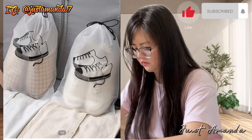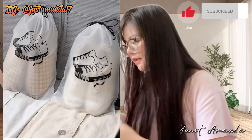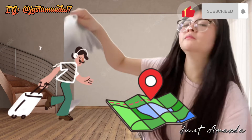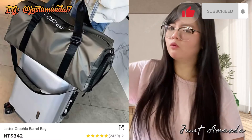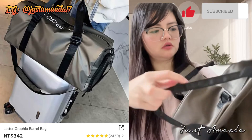Ito pain muna ulit natin. Alam niyo, hindi ko sa abroad — yan lang yung, pag wala kang time, ang gagawin mo na lang mag-shopping online kasi limited na lang yung oras mo. Tingin-tingin ka na lang. At syempre, bumili ako ng graphic letter bag.